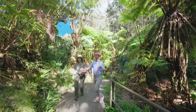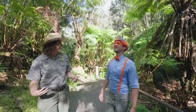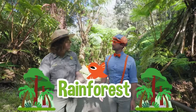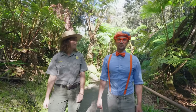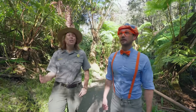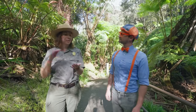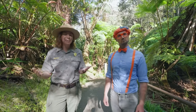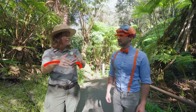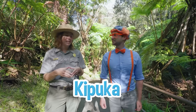Ranger Aaron, this place is beautiful! I love this hike. I would call this a rainforest. We do have areas of rainforest here at Kilauea Volcano. How did the eruption not get rid of all these plants? Well, during many volcanic eruptions here, the lava doesn't cover the whole forest. Sometimes it'll flow around areas and leave a little pocket of forest. We call these Kipukas.